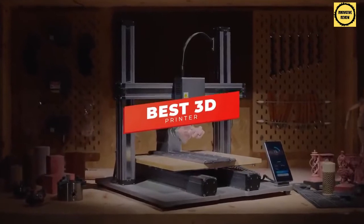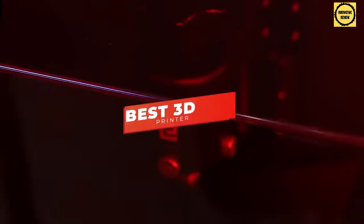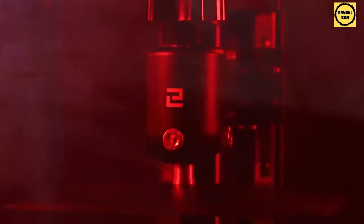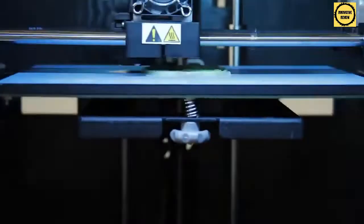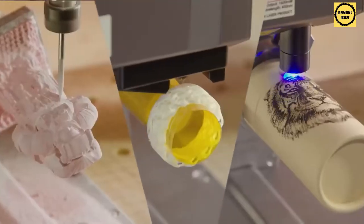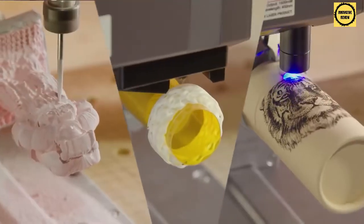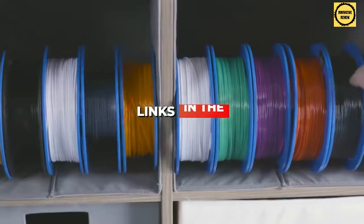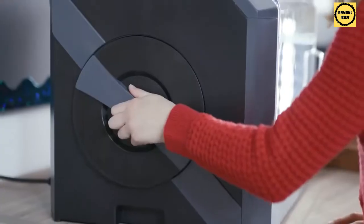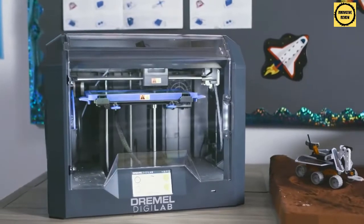In today's video we're breaking down the top five best 3D printers in 2022 through comprehensive research and testing. I've put together a list of five products that will meet the specific needs of everyone watching this video, whether your concern is price, performance, or a specific use case. Links are in the description for more information and I'll try to keep it updated for the best prices.